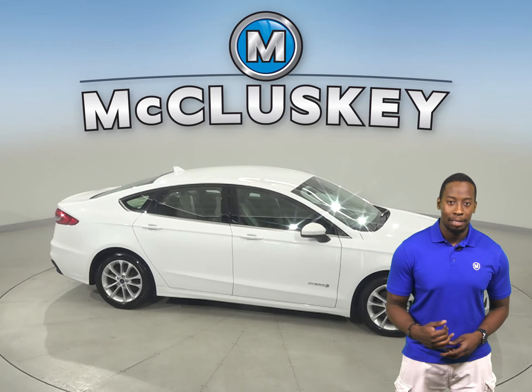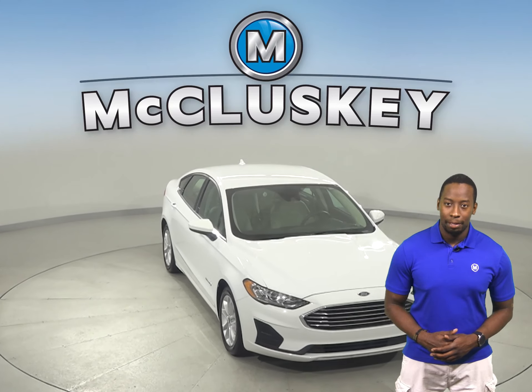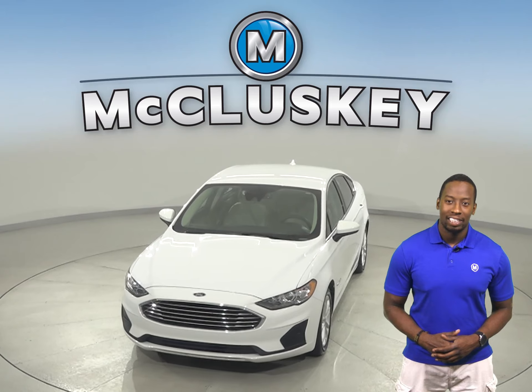Traction control and ABS brakes will make your ride a much safer one as well. You can come on down and try it before you buy it with our free 48-hour test drive.